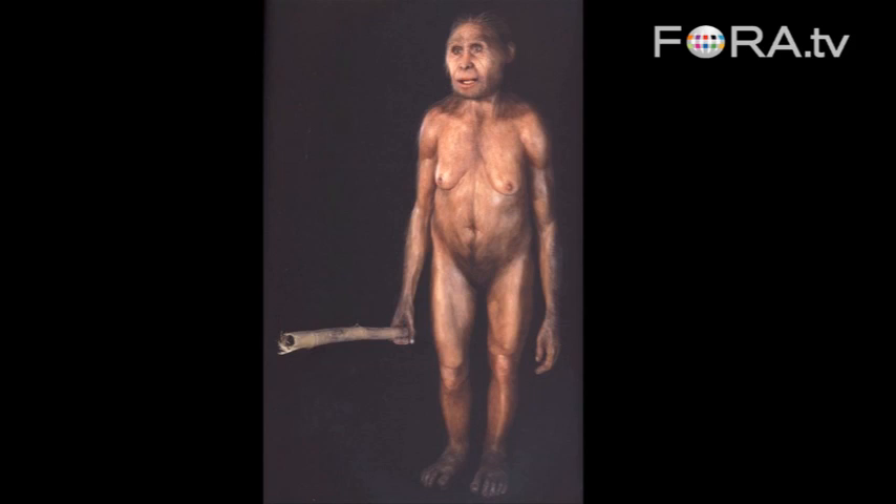So how do we explain this anomaly of time versus morphology — time versus anatomy?